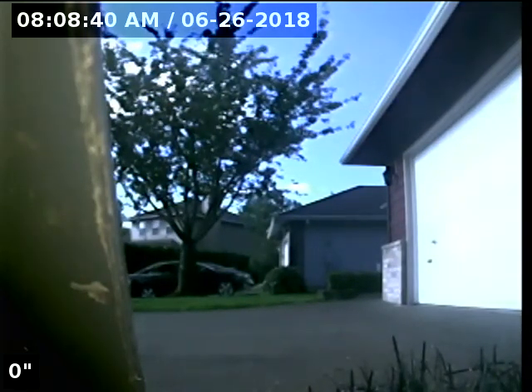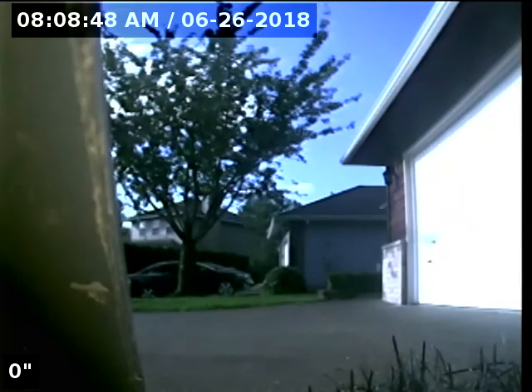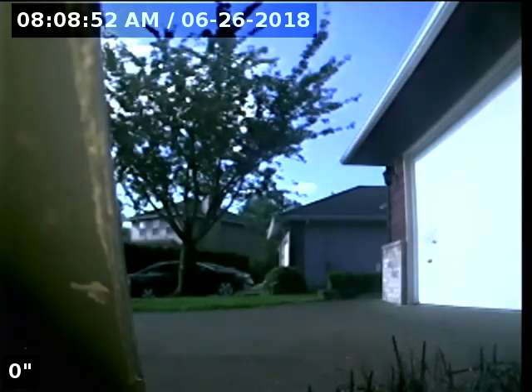Hello, this is Seth Lewis from Lantern Home Inspections here to perform a sewer line camera inspection on property 1448 Meadow Lawn Place, Molalla, Oregon 97038. The current time is 8:08 a.m. on June 26, 2018.